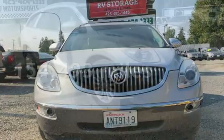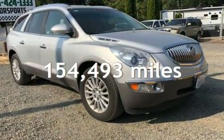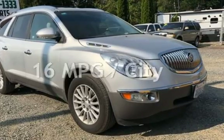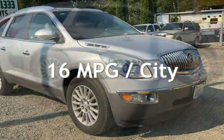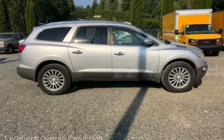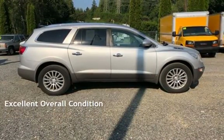This Buick has less than 155,000 miles on the odometer. Estimated fuel economy for this vehicle is 16 miles per gallon in the city and 22 miles per gallon on the highway. This vehicle is in excellent overall condition.